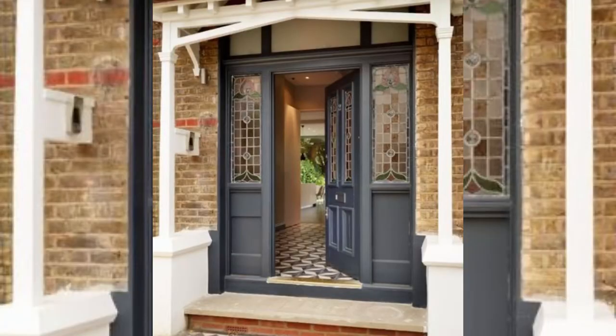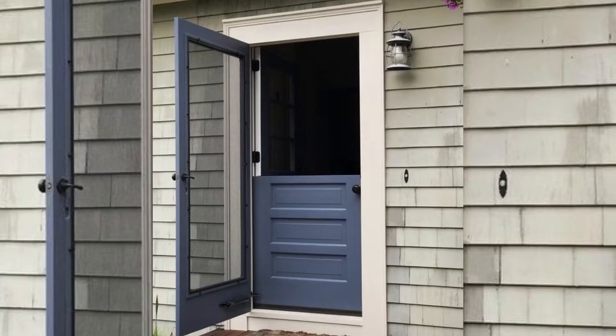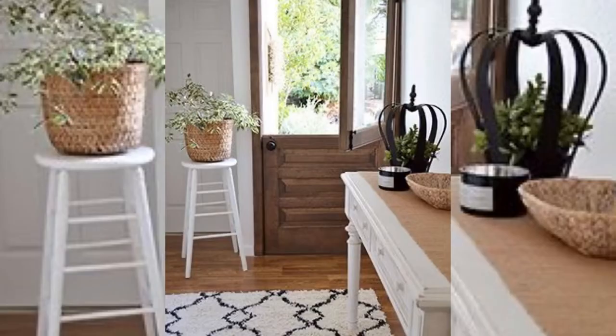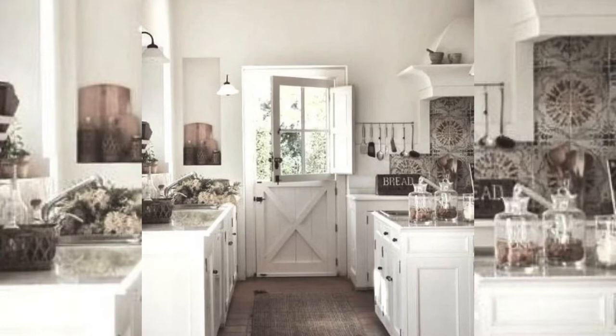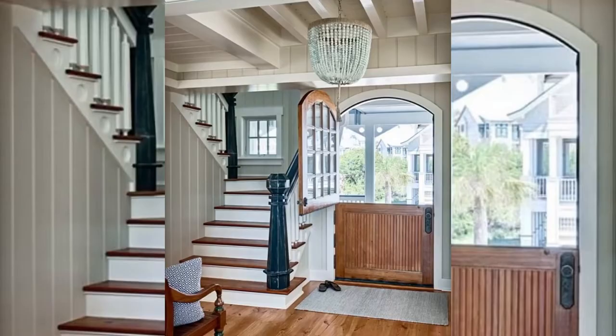First, I will talk about Dutch doors. A Dutch door is a type of exterior door often chosen for entry points. They are split in half so the top and bottom operate independently. Dutch doors are ideal for kitchens to let air in, or as a door to the patio for letting pets or kids out.